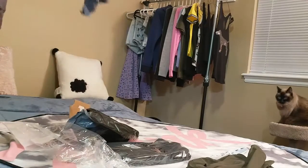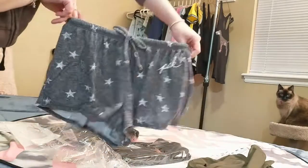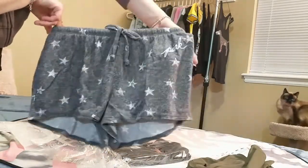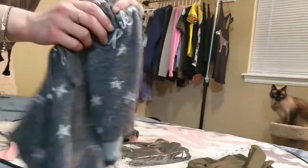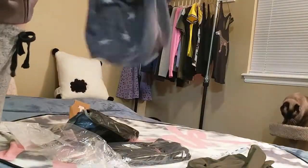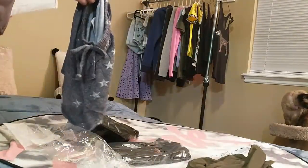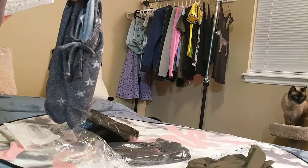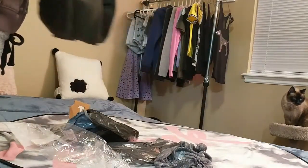These are a pair of sleep shorts and they're super soft material. They have stars and it's actually embroidered right there — it says 'Pink.' These are a size small and they were $28.95. The campus leggings are also a size small.